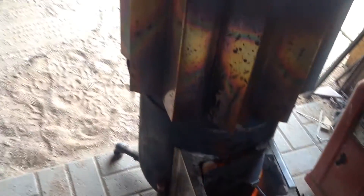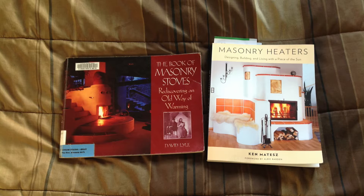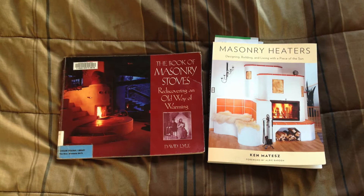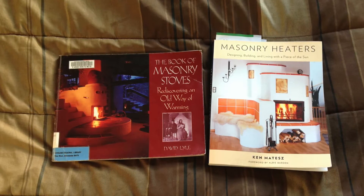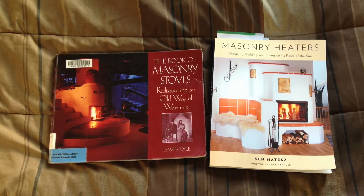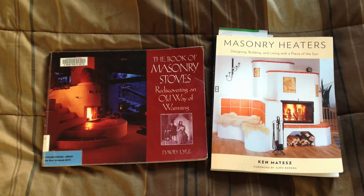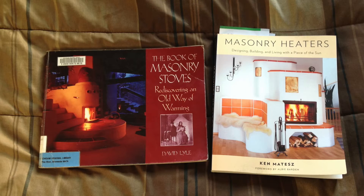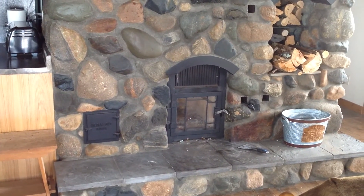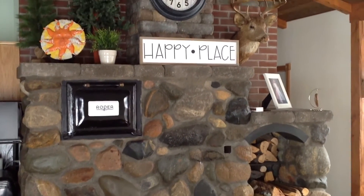This led me to discover masonry heaters — some call it a Russian fireplace or a counterflow fireplace. I read up on masonry heaters. These are more like a fireplace and insurance companies seem to be accepting of them. I love the idea of storing heat to radiate it later, the pleasant appearance of a fireplace, and the efficient hot burns of the rocket stove. Using modern high-temperature installations, I found I could incorporate them into a masonry heater to get those hot, clean burns and still have the heat storage.